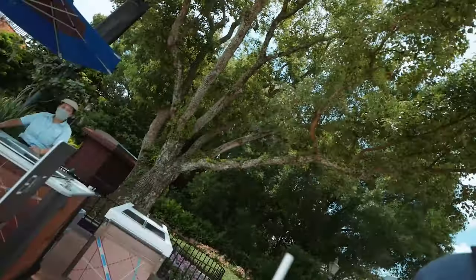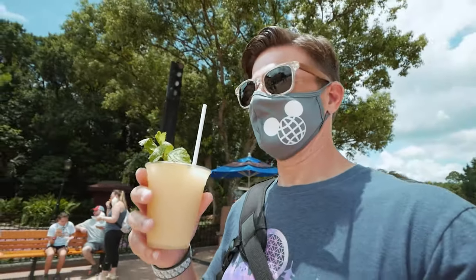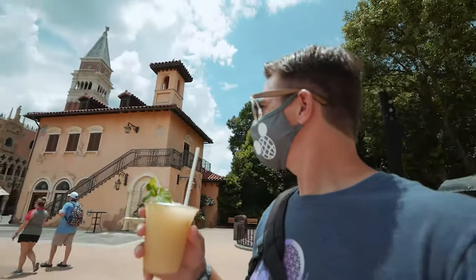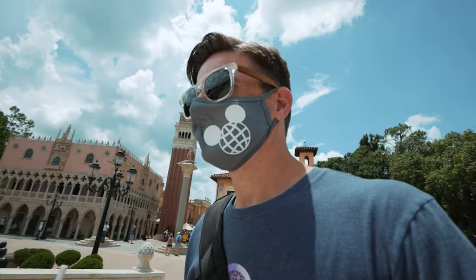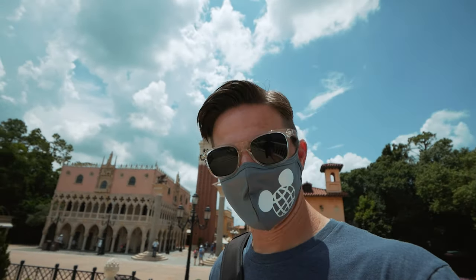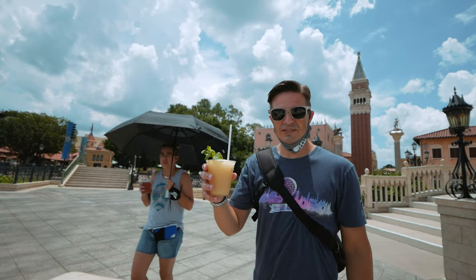I'm sticking to lighter fare today. I do have a drink — I got a mint julep, pretty fancy. We're in Italy now, wow, so shiny and bright here. I'm going to have to make a pit stop because I'm holding this in one hand and the camera in the other. There, that's better.